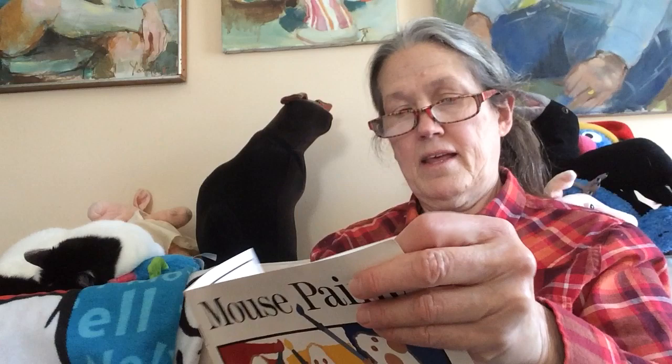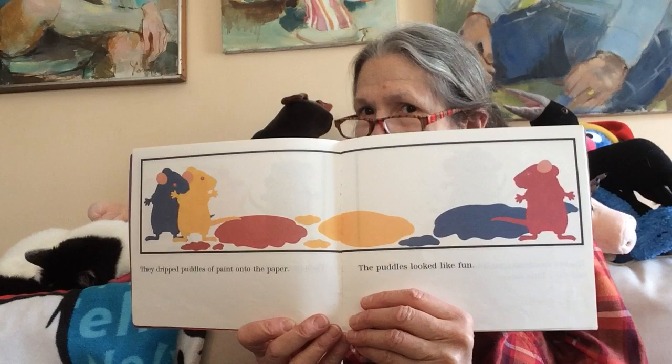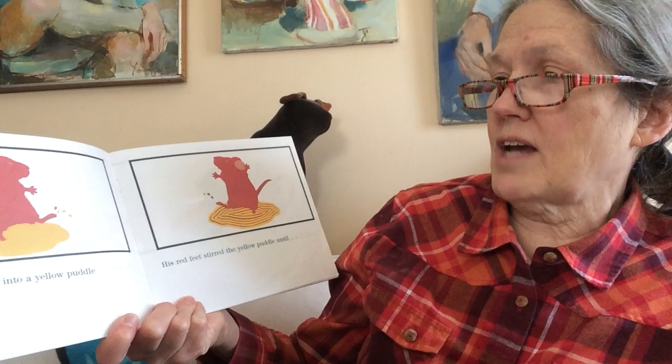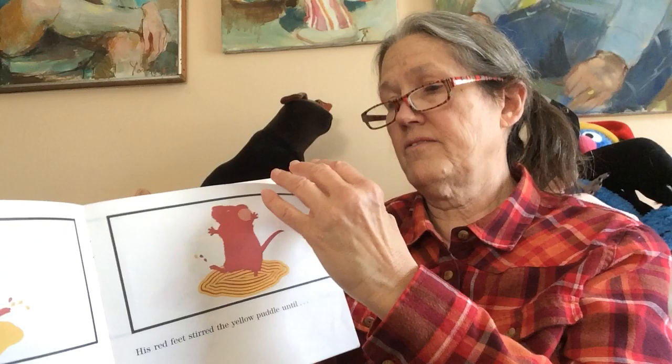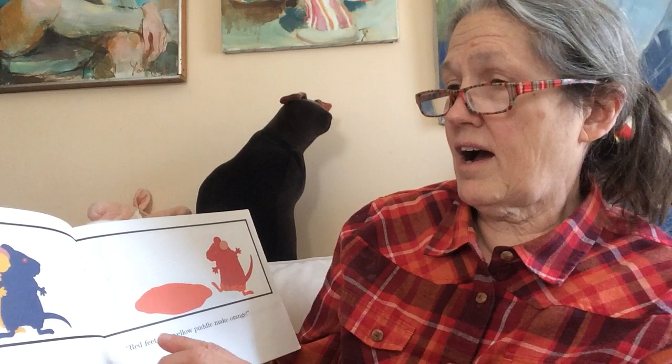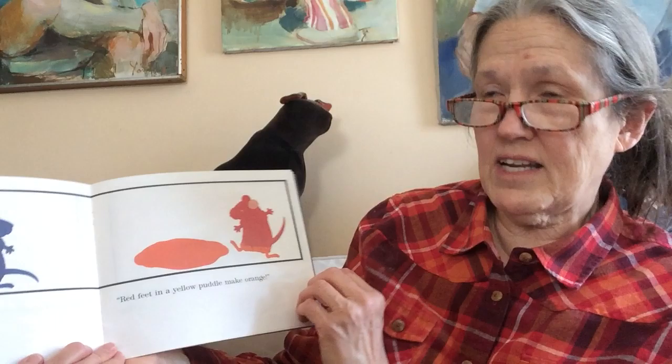They dripped puddles on that white paper, and those puddles looked like fun. The red mouse stepped into the yellow puddle and did a little dance. His red feet stirred the yellow puddle until — look! He cried. His feet in the yellow puddle make orange. Red feet in the yellow puddle make orange.